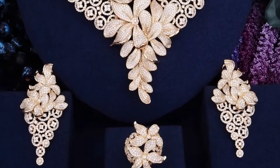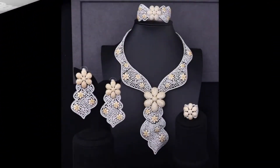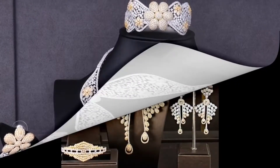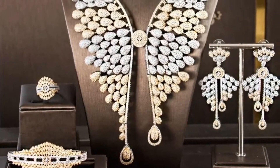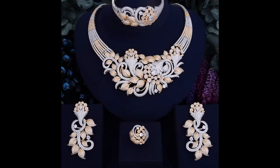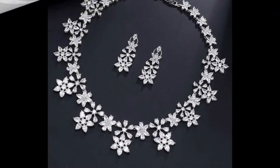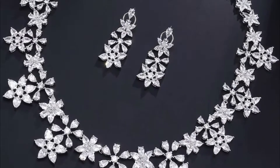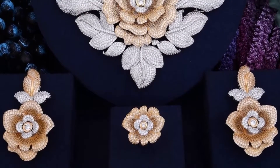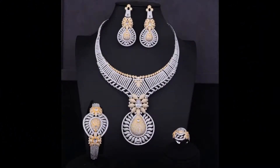Hello my lovely viewers and subscribers, welcome to my channel Style and Fashion. In this video I have showcased latest trending bridal necklace set designs. These necklace sets are made up of high quality CZ stones, American diamonds, as well as some are embedded with ruby and emerald stones. These types of necklace designs go very beautifully with designer lehengas, saris, and anarkali suits.